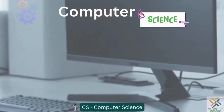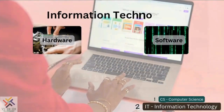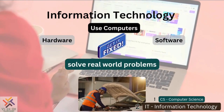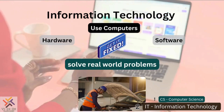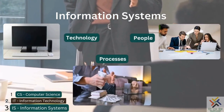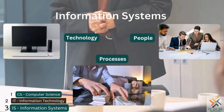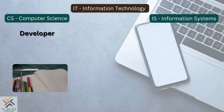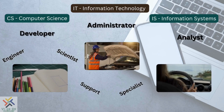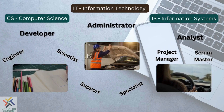CS is a study of computation theory to solve problems using science, math, and algorithms to design and develop computers — that is, hardware and software. IT is a study of using computers and tools to solve real-world problems and building information systems. Information systems includes the technology that facilitates the business, the people that interact in the business, and the business processes and activities conducted. Many IT career job roles overlap between CS, IT, and IS.